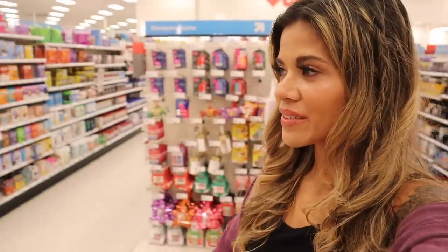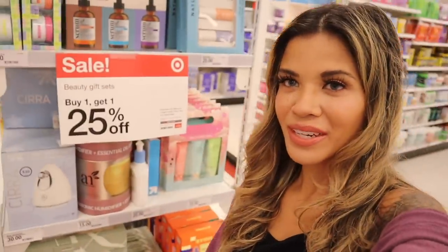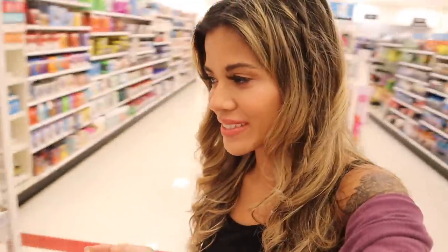I'm actually at a different Target location, that's why they have other goodies. Every location is different, so definitely check out multiple Targets and even Walmarts because you will be blown away. There's actually a sale on certain gift sets — over here they have beauty gift sets for buy one, get one 25% off.